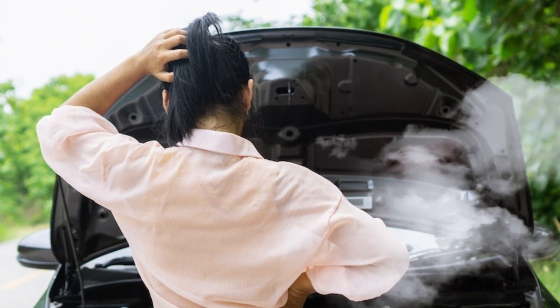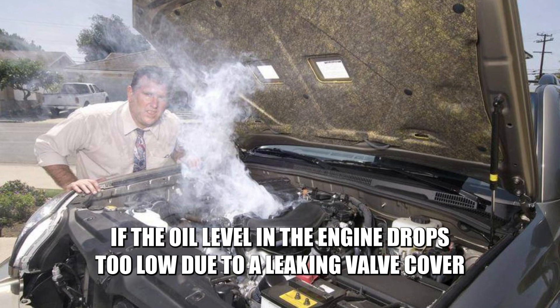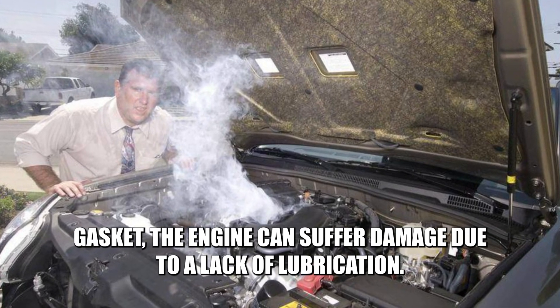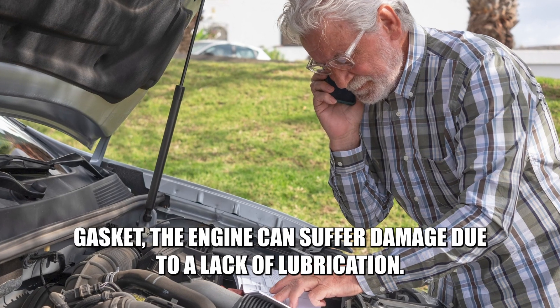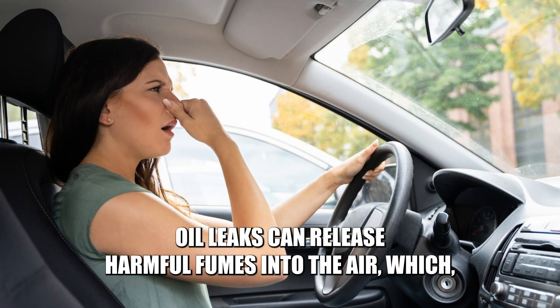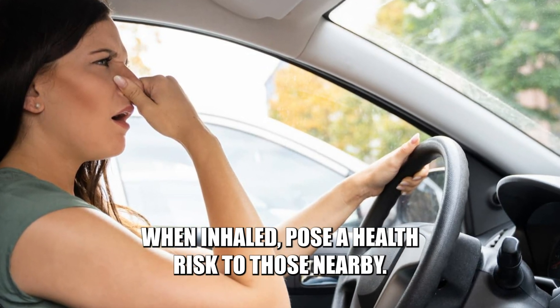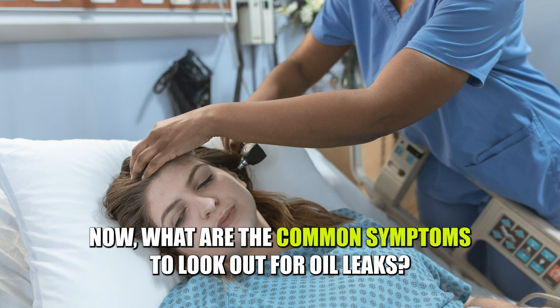Engine damage! If the oil level in the engine drops too low due to a leaking valve cover gasket, the engine can suffer damage due to a lack of lubrication. Health risks! Oil leaks can release harmful fumes into the air, which, when inhaled, pose a health risk to those nearby.